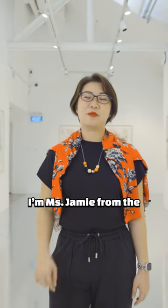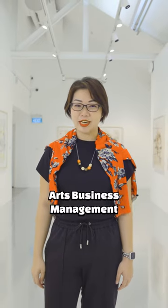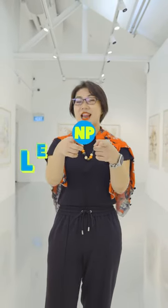Hello everyone, I'm Miss Jamie from the School of Humanities and Social Sciences, teaching the Diploma in Arts Business Management, and you're watching NP Lecture Show.